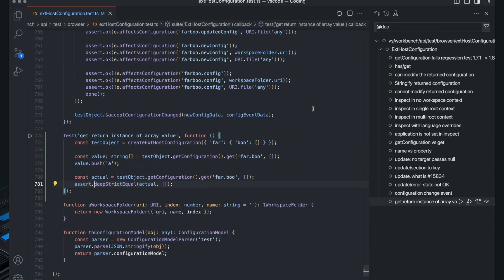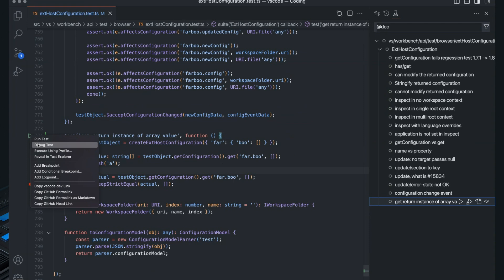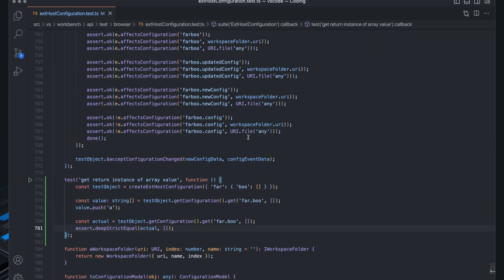I can also run this test from within the editor and debug it. For example, I can set a breakpoint here and right-click to say debug, which will start the test in debug mode and stop at the breakpoint. That's a good tip. Now let's go fix the bug.